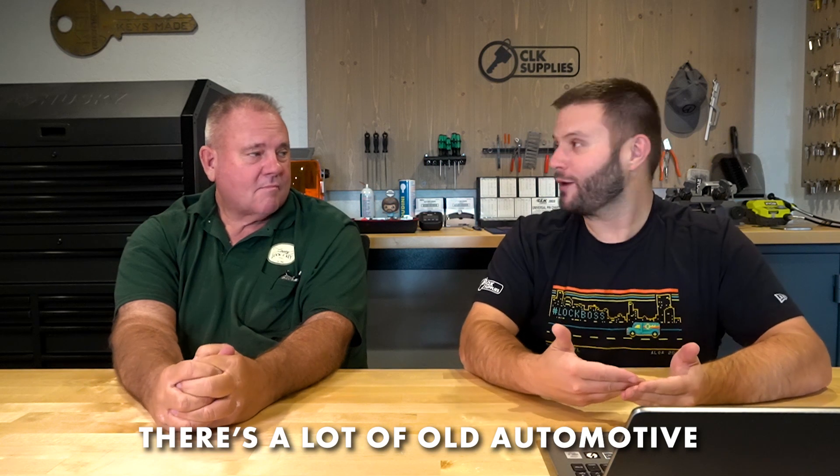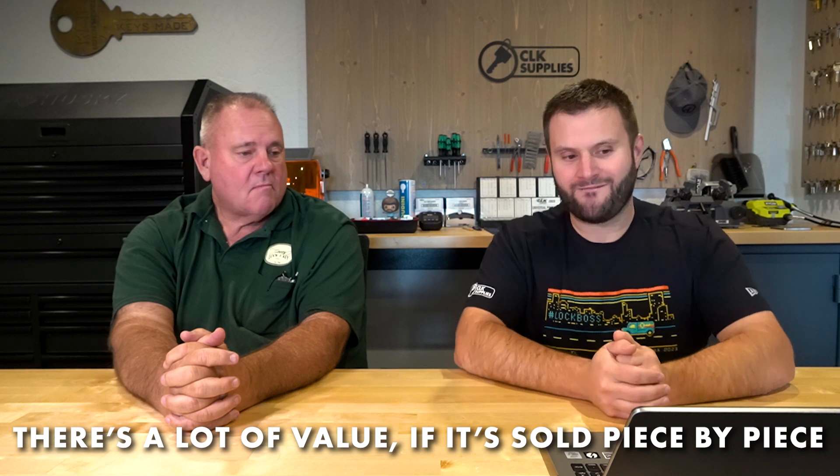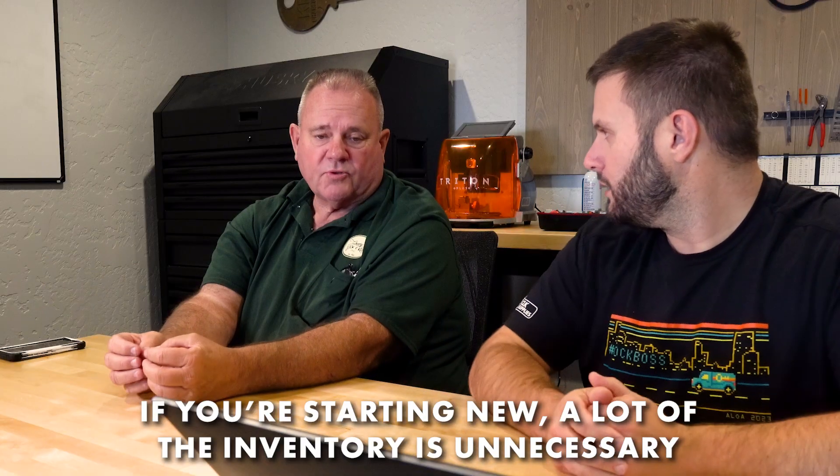When you walk into an older shop you're going to see a ton of old automotive stuff and mostly older key machines — maybe a couple newer ones. It's like buying a new vehicle for $50,000; two years later it's worth $35,000 but in your head it's still worth $50,000 because that's what you paid. There's value in this stuff if you sell it piecemeal on eBay, but they don't want to take the time — they want it gone. The most money would come from selling each individual piece on eBay. If you were starting fresh you wouldn't need all of it anyway. The Corbin Russwin cylinders are used — it's hard to say what he actually has.